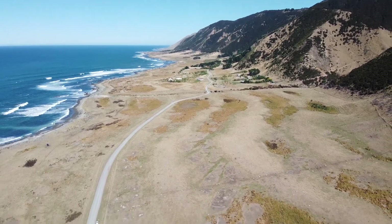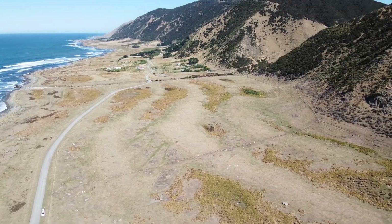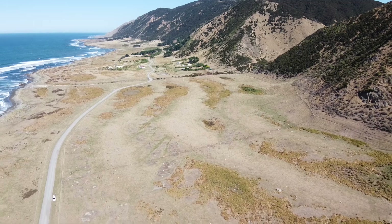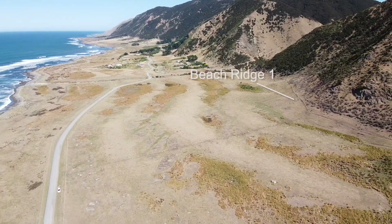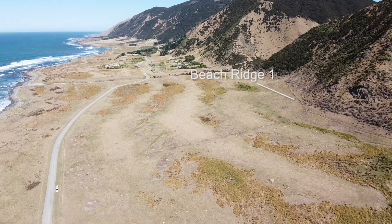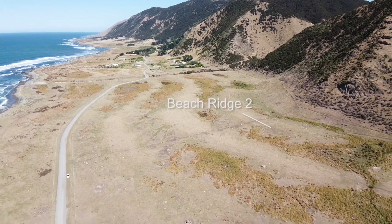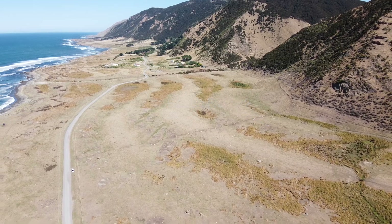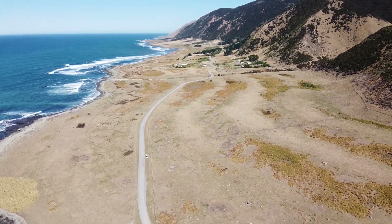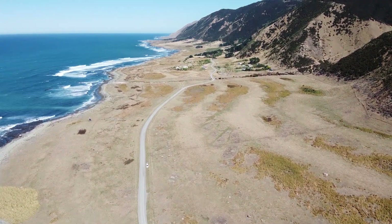These are beach ridges like the one we just saw, and have been created because the original coastline was way up towards the hillside, washing up a ridge over there. And then what happened was an earthquake pushed the land up and the sea retreated a little bit and made a new beach ridge. And then after another earthquake it pushed the land up again and the sea retreated once more to create yet another beach ridge, and so on.